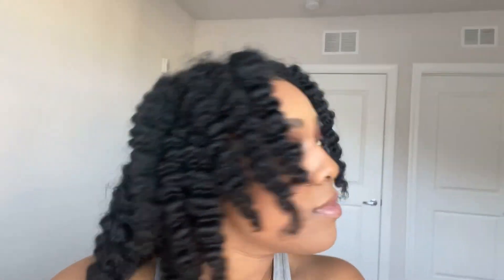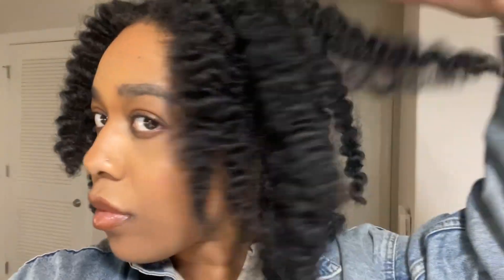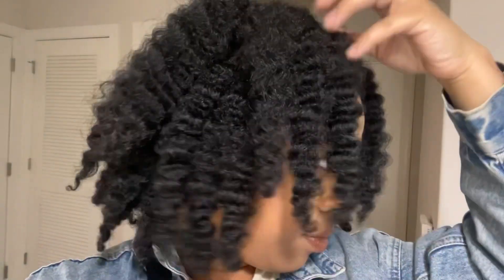I will definitely be doing this style a lot more now that my hair is longer — I just feel like it looks a little bit better. As per usual, thank you guys for stopping in. I'm gonna get back to creating my Orlando content, just getting settled into work.